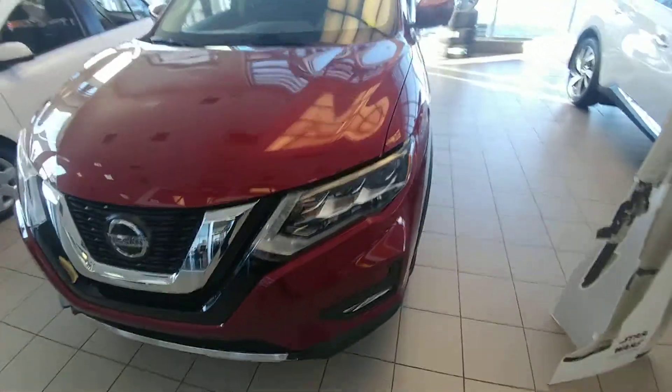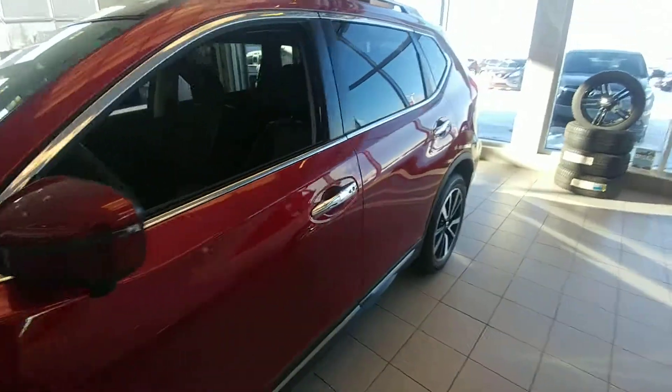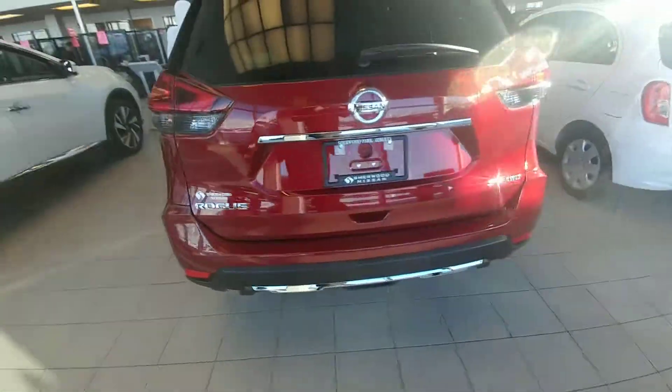Danielle, I wanted to show you the 2018 Nissan Rogue. This is the SL in the Scarlet Ember. It's going to be a quick walk around here — I want to show you some of the features available.